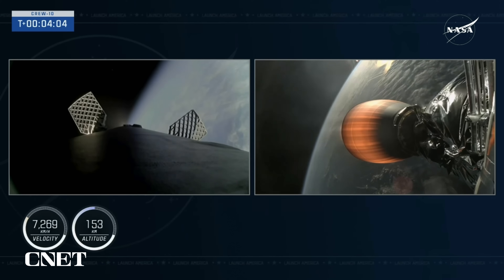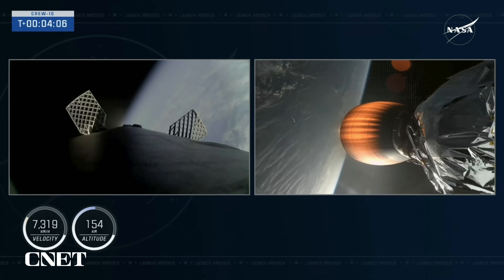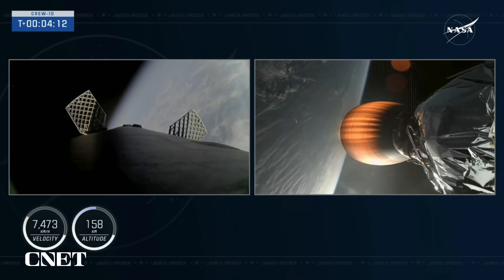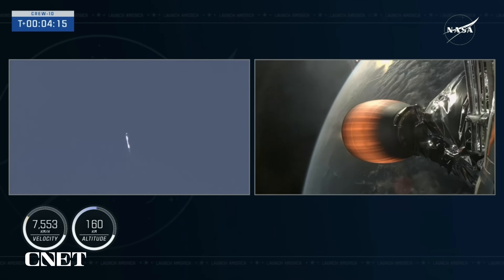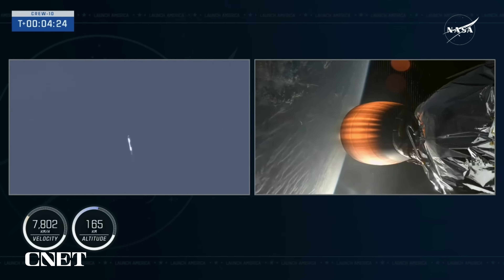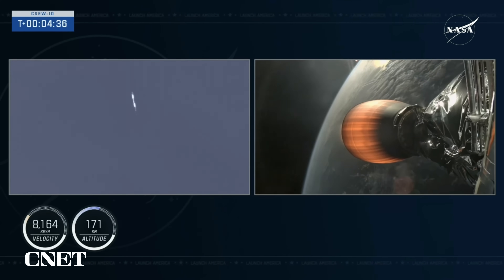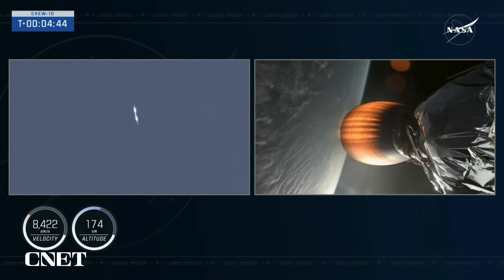Stage 2 continues powering Dragon until we get to that second engine cutoff around the 9-minute mark of flight — about 5 minutes to go before Dragon will be flying free. On your left-hand screen, that's the first stage booster making its way back down to Earth, captured by a ground-tracking camera. On the right-hand side, you can see the lone Merlin vacuum engine of the second stage. We're continuing to get good performance on the second stage.